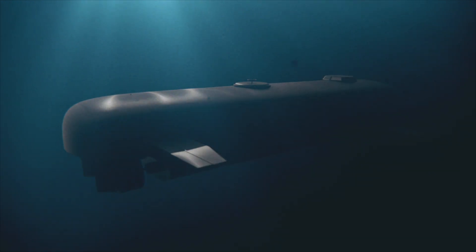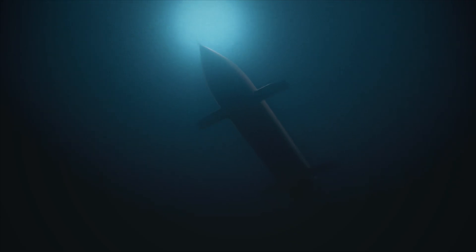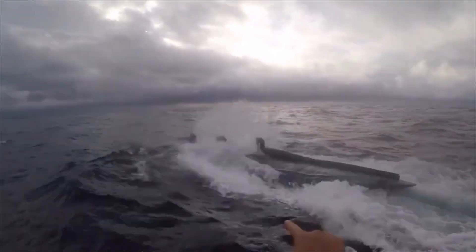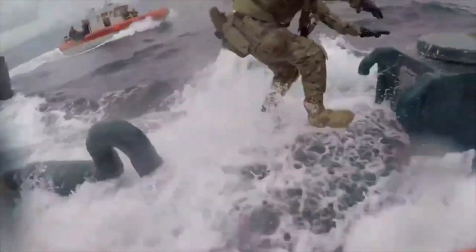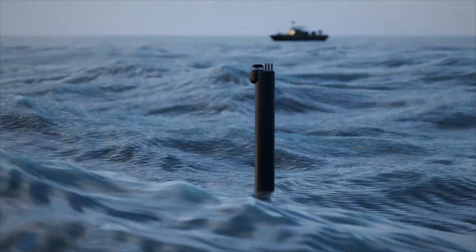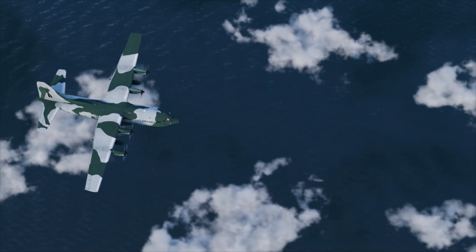This is a narco submarine, a covert maritime vessel built to smuggle drugs from South America to the U.S., and sometimes even Europe. While authorities have seized over 200 in the past decade, many more continue to operate undetected. How do these submarines function? How do they slip past radar and patrols? And what strategies does the Coast Guard use to track them down?